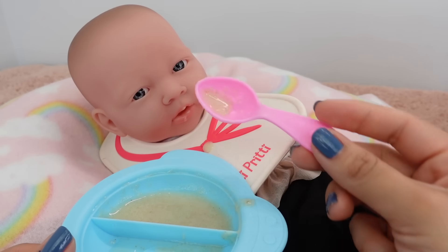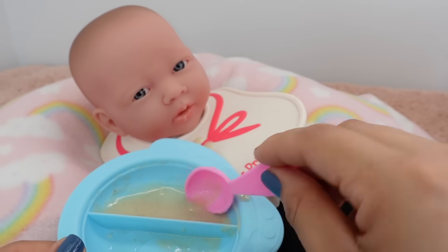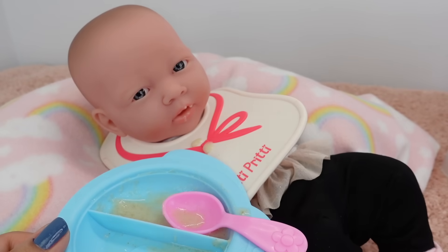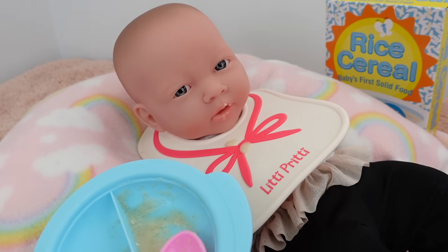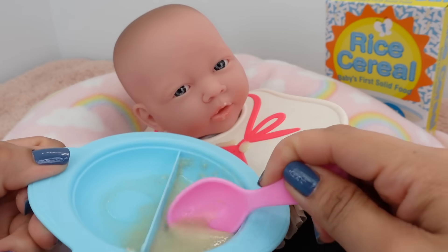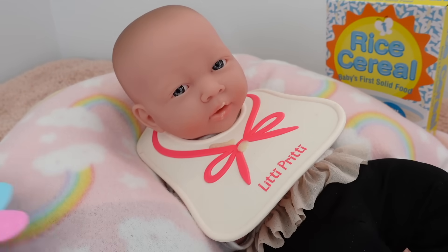Is that yummy? She really likes this rice cereal and this is perfect for young babies like her. Okay, this is your last little bite. Wasn't that yummy?